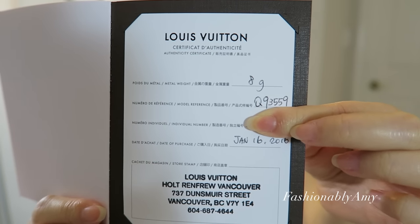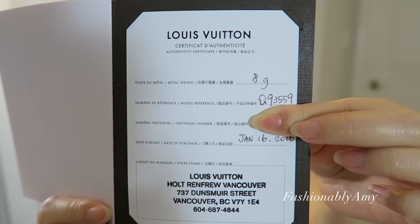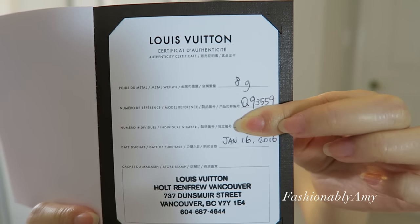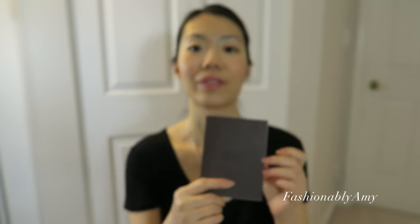It also comes with a certificate. In my case, I purchased it in Vancouver at Holt Renfrew. This necklace weighs eight grams, and the certificate includes the model number of this item. I actually highly recommend this piece.